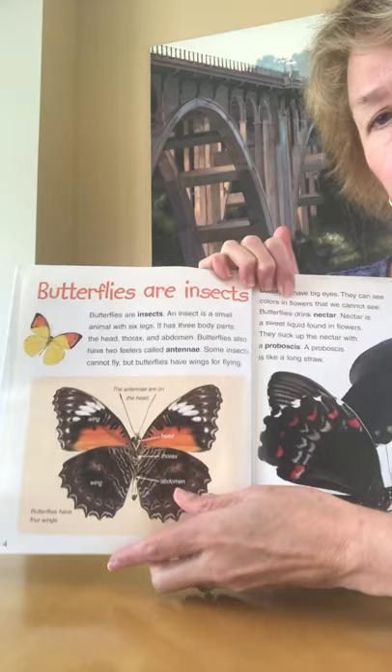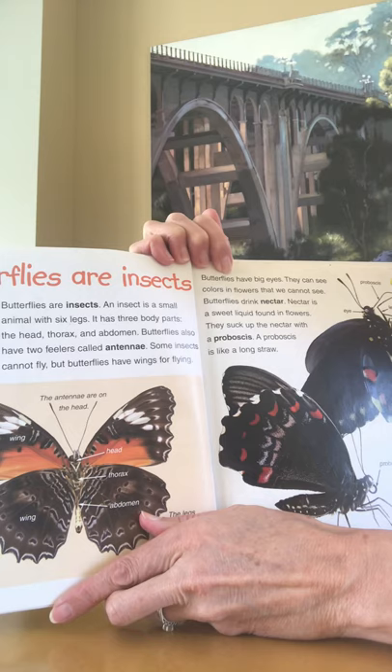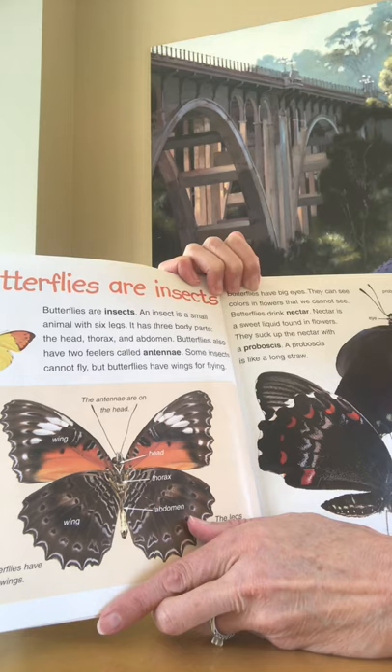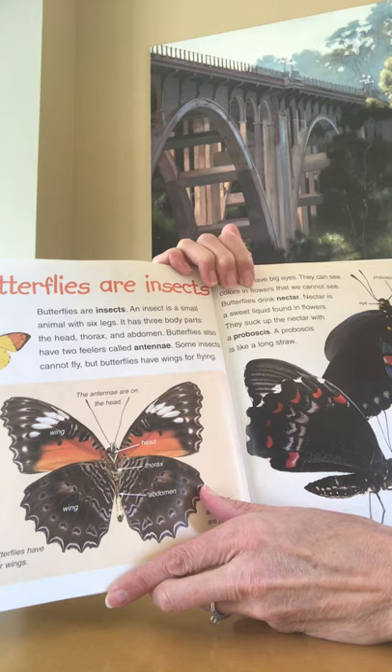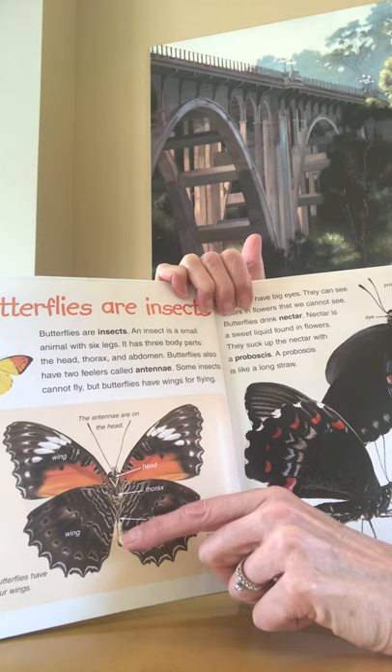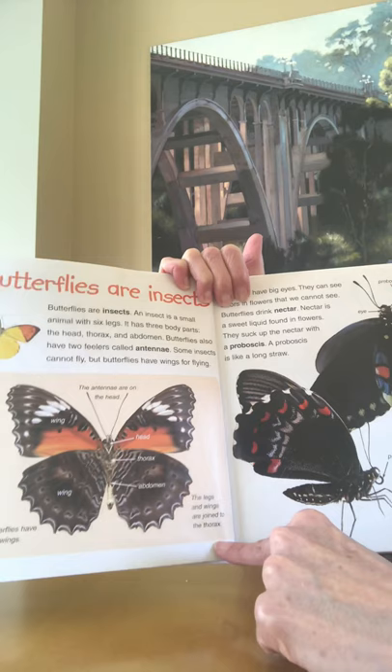Butterflies are insects. An insect is a small animal with six legs. It has three body parts: the head, the thorax, and the abdomen. Butterflies also have two feelers called antennae. Some insects cannot fly, but butterflies have wings for flying. The antennae are on the head, showing the head, the thorax, and the abdomen. Butterflies have four wings, and the legs and the wings are joined together on the thorax.